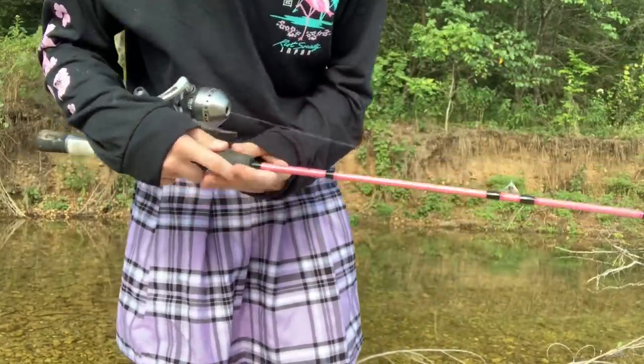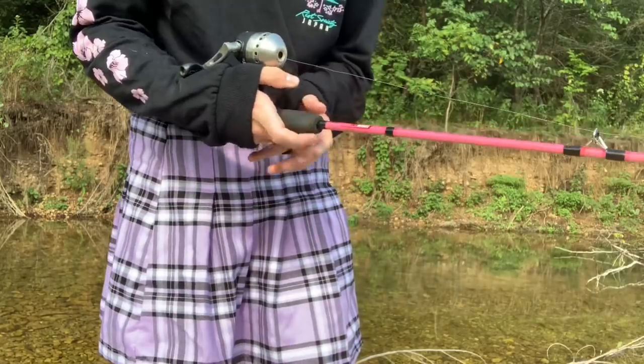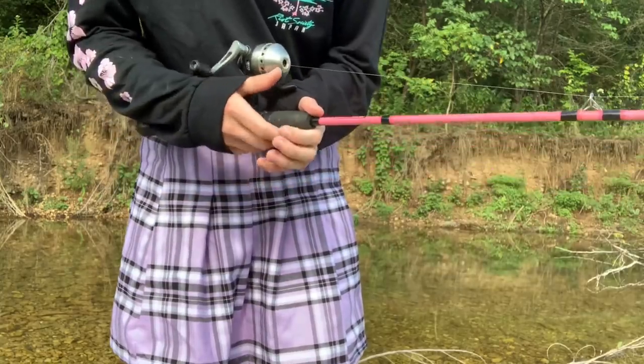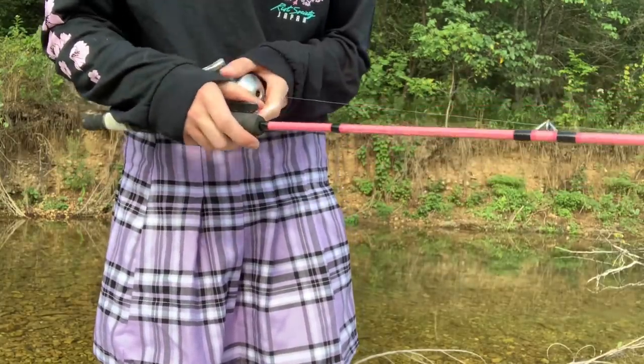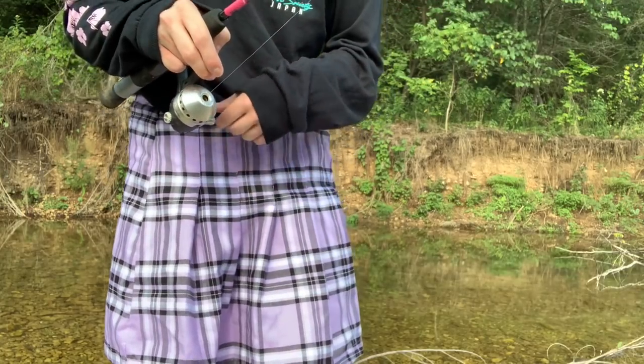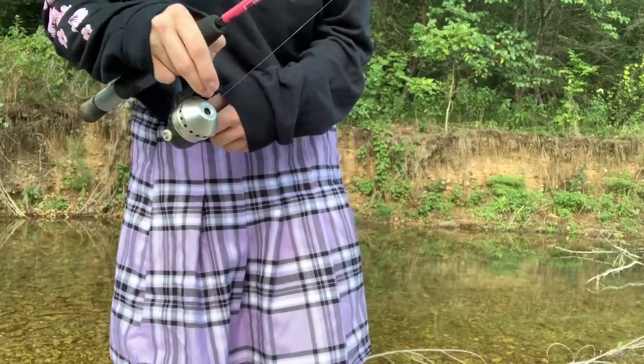I got a lot of comments from you guys saying that I've been holding my fishing pole wrong — casting with one hand and then switching to the other hand to reel it in. The only reason I did that is just because it was what was most comfortable to me. But for this episode I'm gonna try switching it around and reeling in with my left hand. It might be a little bit awkward to get used to, but I think it should work out better.